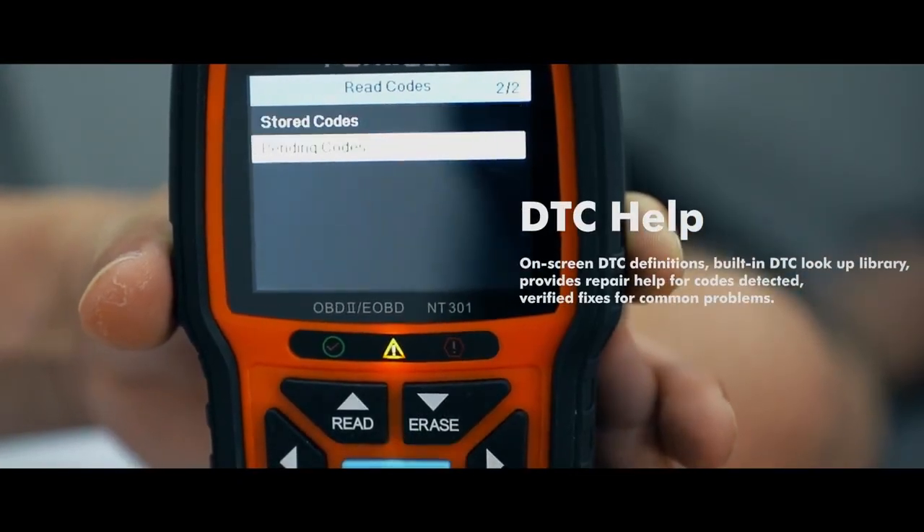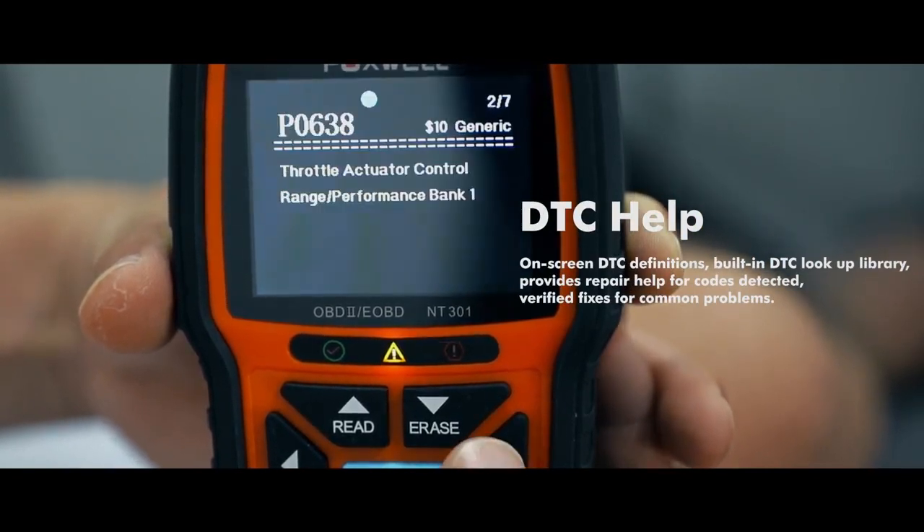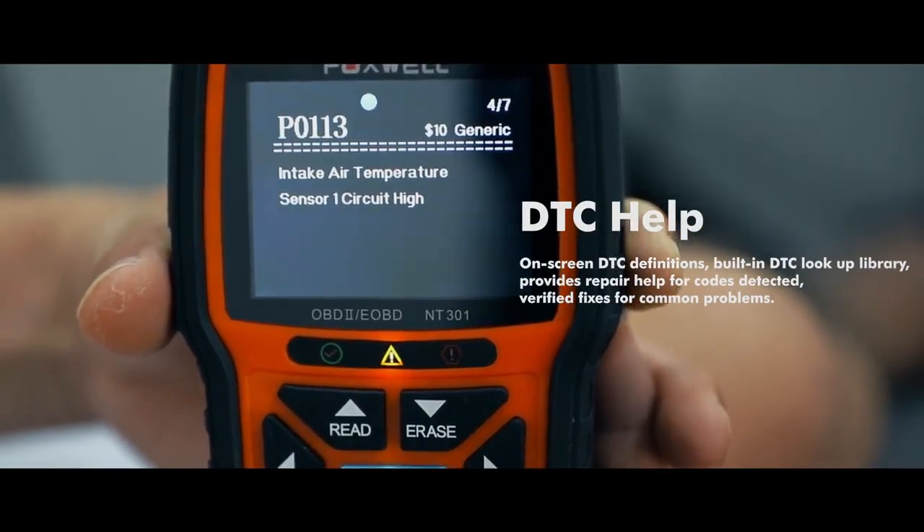DTC help provides repair help for codes detected, and verifies fixes for common problems.